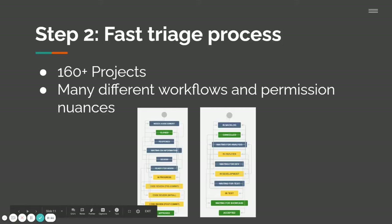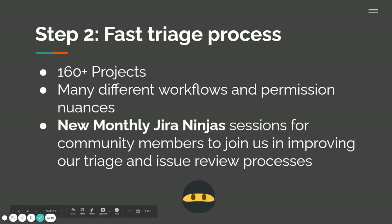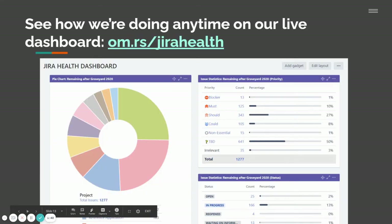In step two, we're going to need to work on a fast triage process. Right now we've got over 160 different projects spread across Jira, with many different workflows, permission nuances, and states where an issue can get stuck and confusion can arise. We're currently working through monthly Jira Ninjas sessions where community members are welcome to join and talk about how we can improve our triage and issue review processes. You can see how we're doing at any time by looking at our Jira Health dashboard — I've given you a link for that.